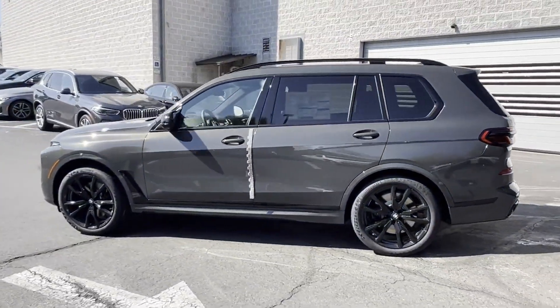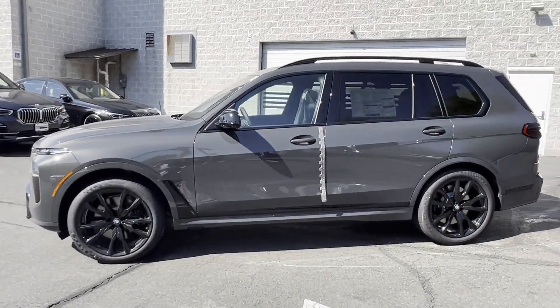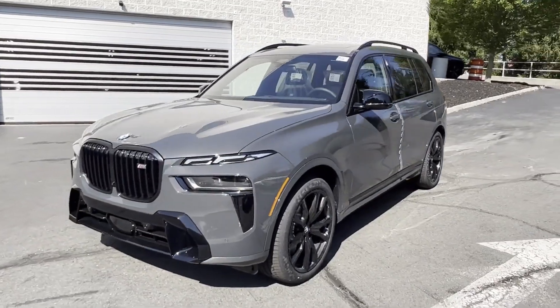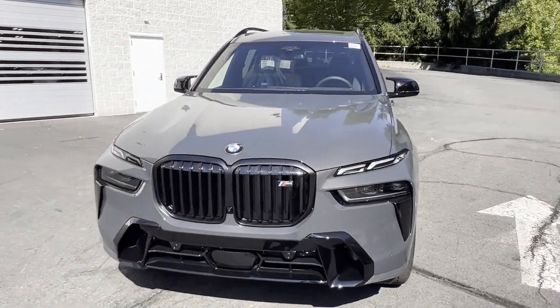Remote Start, Heated Front Seats, Tire Pressure Monitor, Rear Reading Light. This is a top-rated dealer. Get into the car of your dreams today. Visit us.